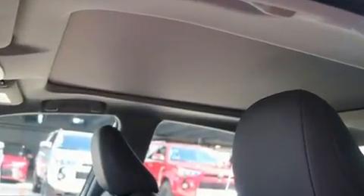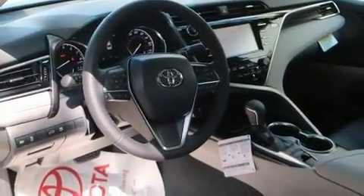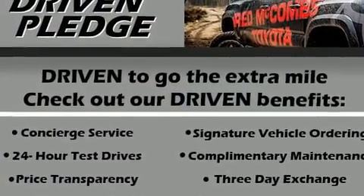Toyota ensures the safety and security of its passengers with equipment such as dual front impact airbags with occupant sensing airbag, brake assist, and four-wheel disc brakes with ABS.